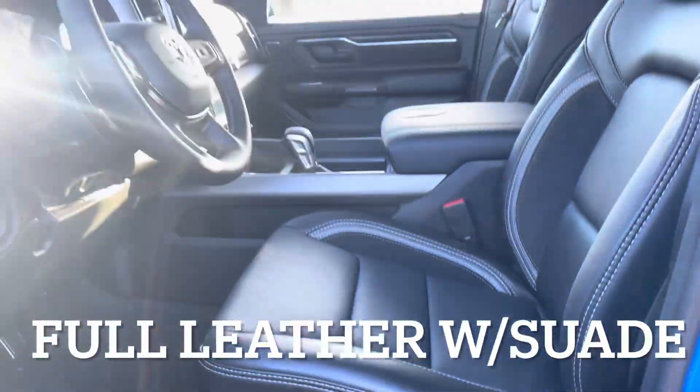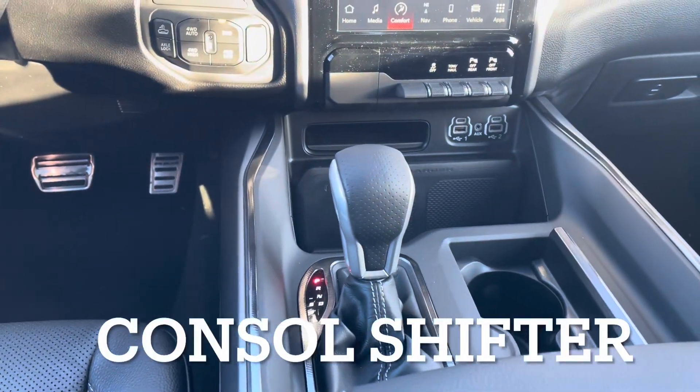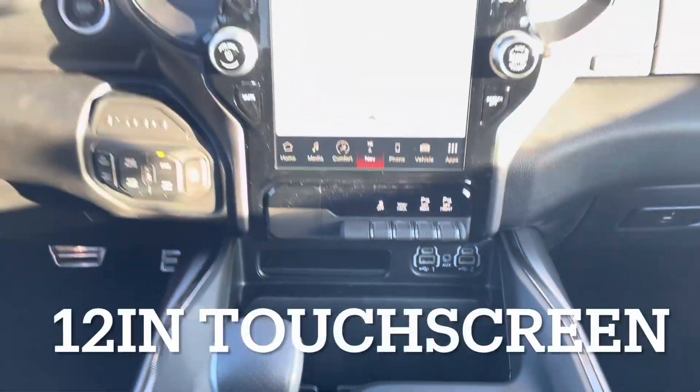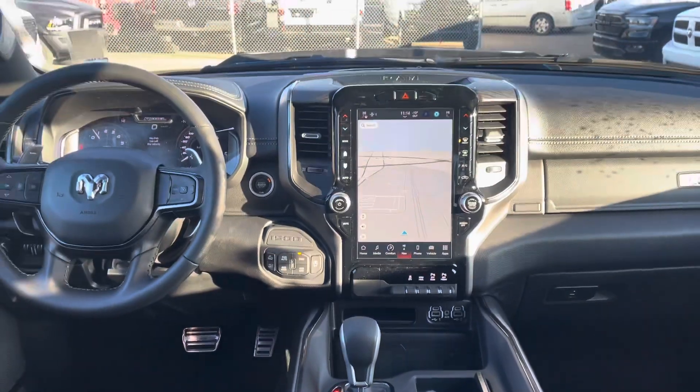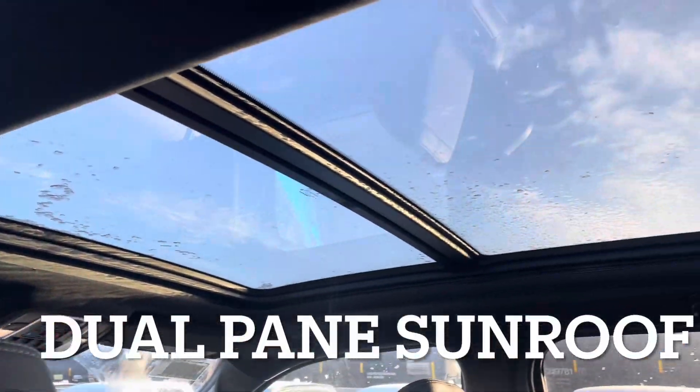Full leather seats with the suede inserts on it as well. Big full-size crew cab, tons of room in the back. Rear heated seats with the 115 volt, the console shifter, wireless charging pad, and along with that the beautiful 12-inch touchscreen display with wireless Apple CarPlay and Android Auto. Paddle shifters, dual-pane panoramic sunroof.